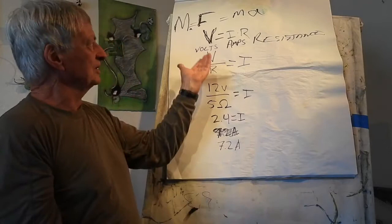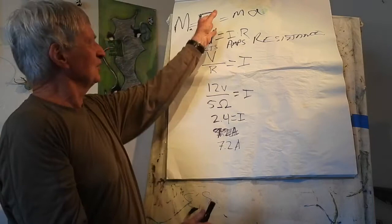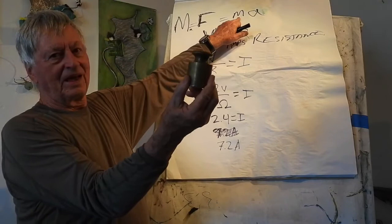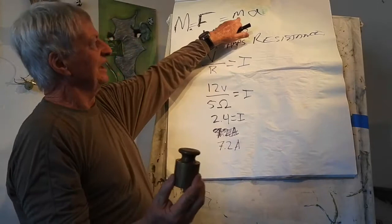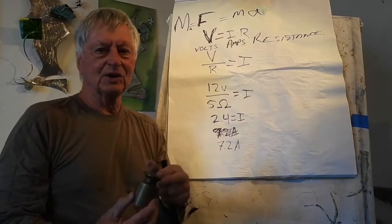Volts is the unit for electrical pressure. What is the unit for force? Whose law was this? Isaac Newton. Here's a mass of one kilogram. What force makes it accelerate at one meter per second per second? The answer is a force of one. One equals one times one. This is kilograms, this is meters per second per second — that's a mouthful, so they made up a new name and called it newtons.